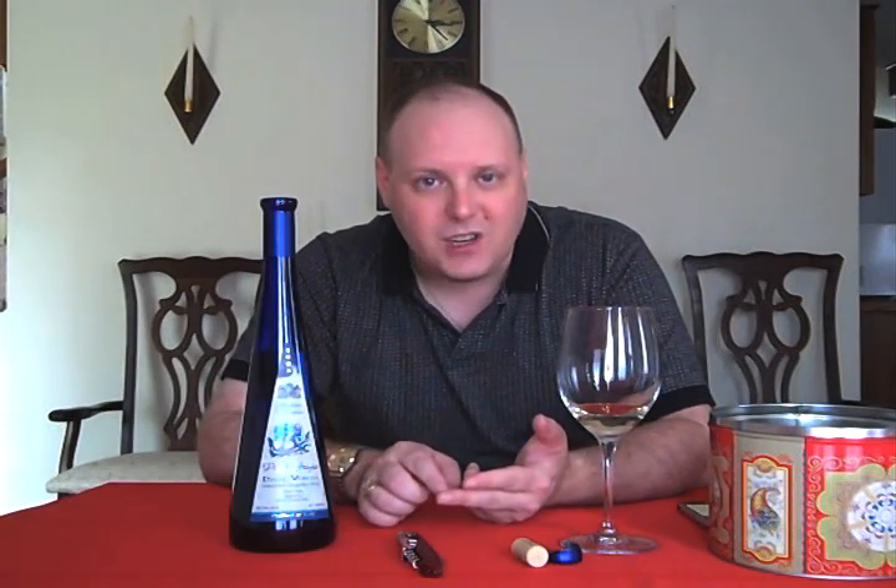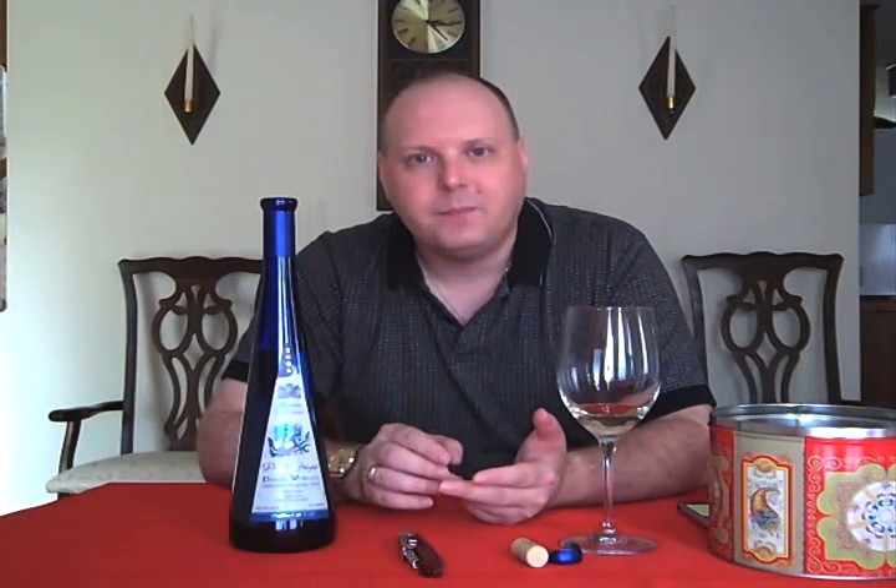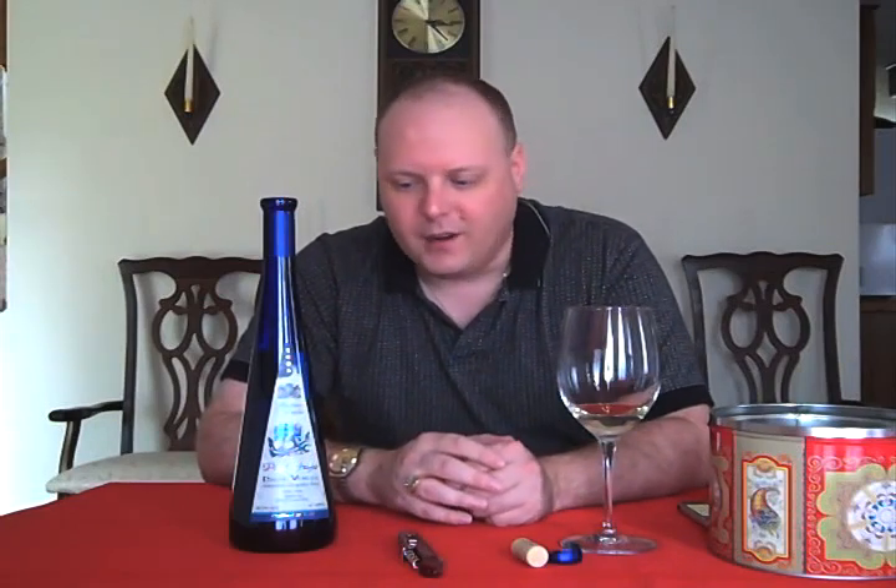We've had plenty of other wines on the show where the name on the label isn't the winemaker. They're the people where somebody else actually grows the wine and does the vinification. Then they slap their label on it, and they're the ones that export or import, whichever side of the ocean they're on.